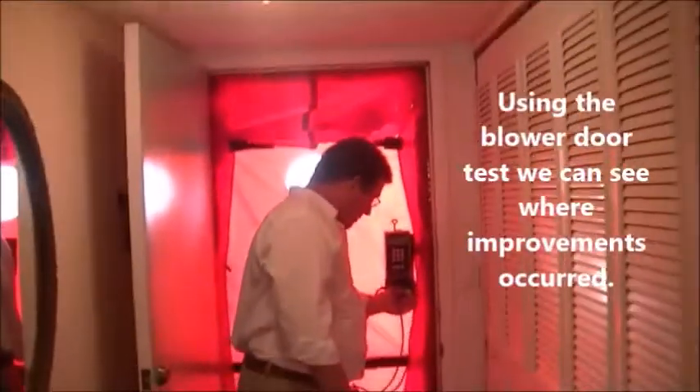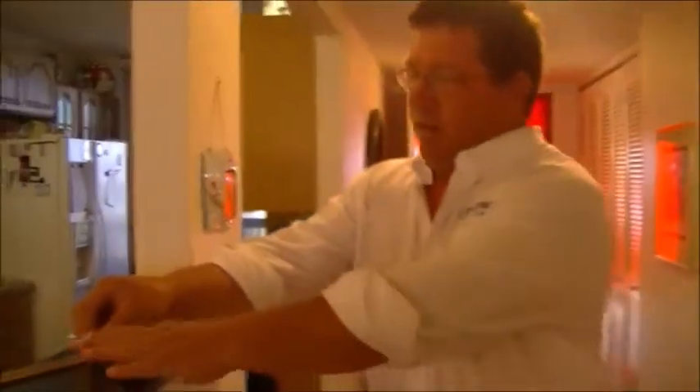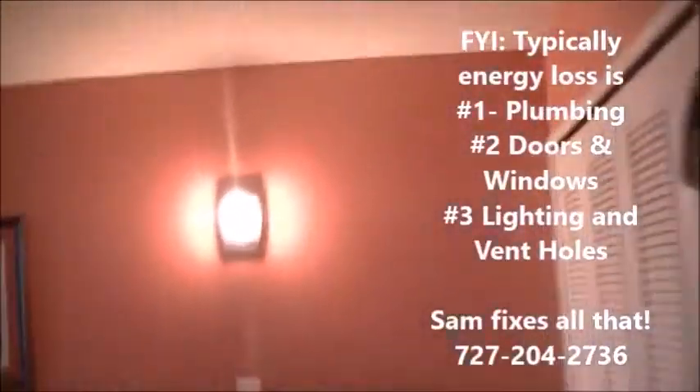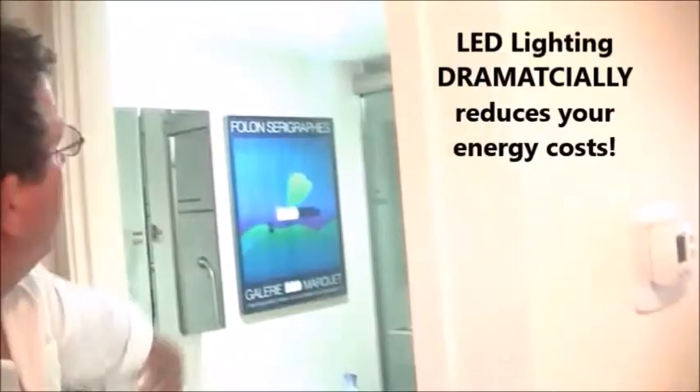We've numerically verified how much energy loss we've reduced, but now we want to see it visually. We're going to take our incense smoker stick. When we first tested this building, there was a huge hole behind this light and a lot of energy was being pulled through this light fixture. Now you can see the air is barely moving at all. Also around this receptacle, the smoke is barely moving — that means we've really sealed these things up well. No more energy loss there. We also put in new LED light bulbs for energy savings for the client.